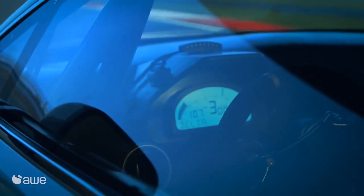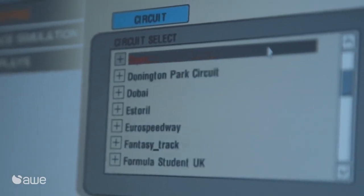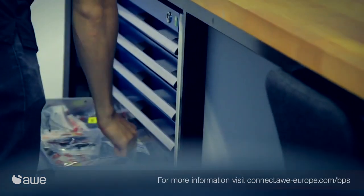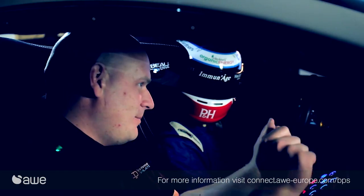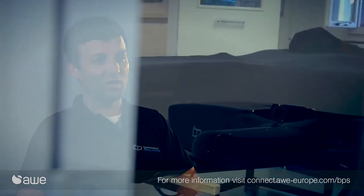We have a big cross-section of people that buy our simulators — from race teams themselves, companies like us who want to rent out time in the simulators, and then we've got individual drivers who have just got them installed at their homes and been able to use them on a regular basis.